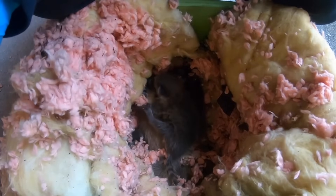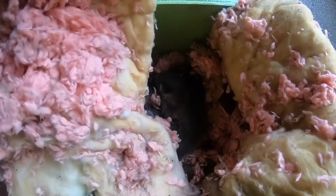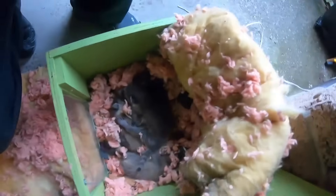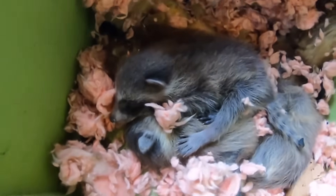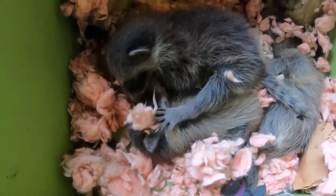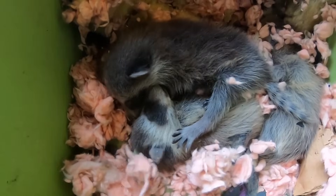These are the four grumpy little guys that we took out of the attic. They go in this heated baby box now, and we'll put them up on the roof. We'll get the mom out and she will relocate them to one of her other den sites.